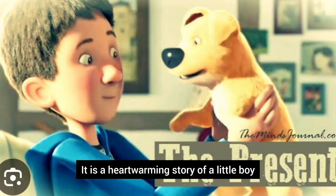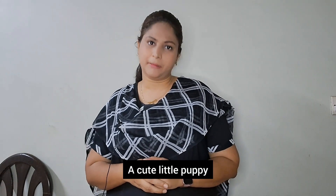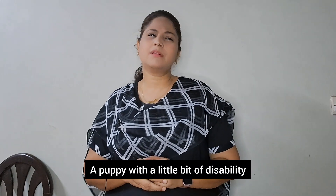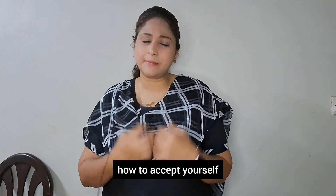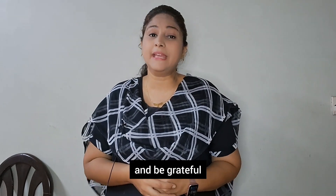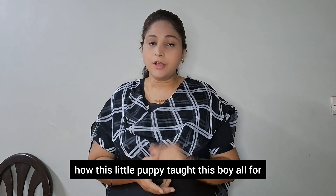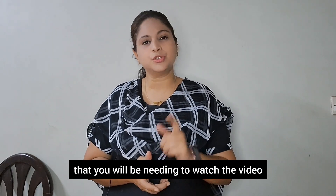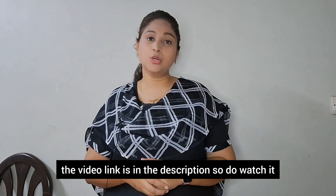It is a heartwarming story of a little boy who receives a lovely gift — a cute little puppy with a small disability. This puppy teaches the boy how to accept yourself, how to love yourself, love others, and be grateful. How this little puppy taught the boy all of that — for that you will need to watch the video. The link is in the description, so do watch it.